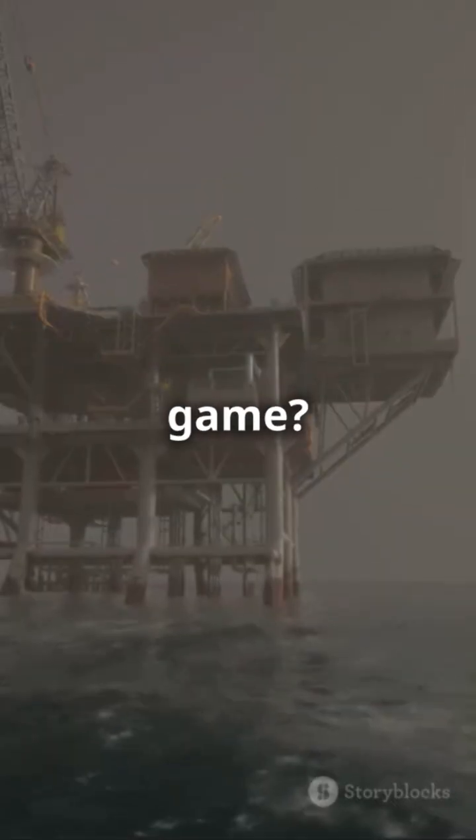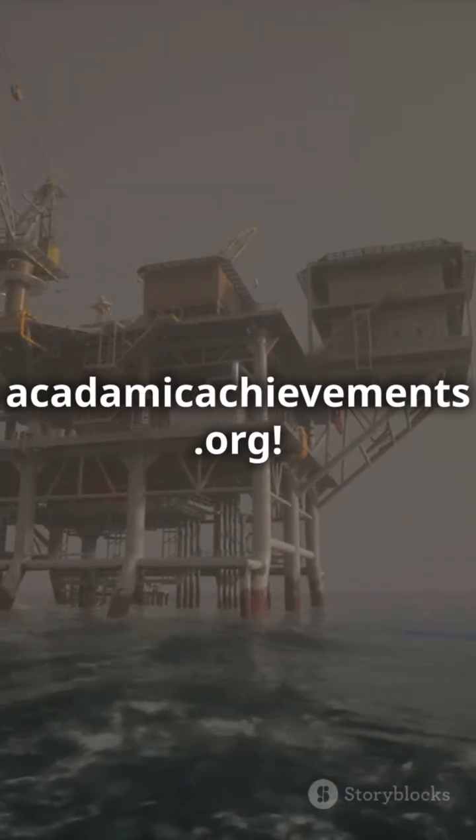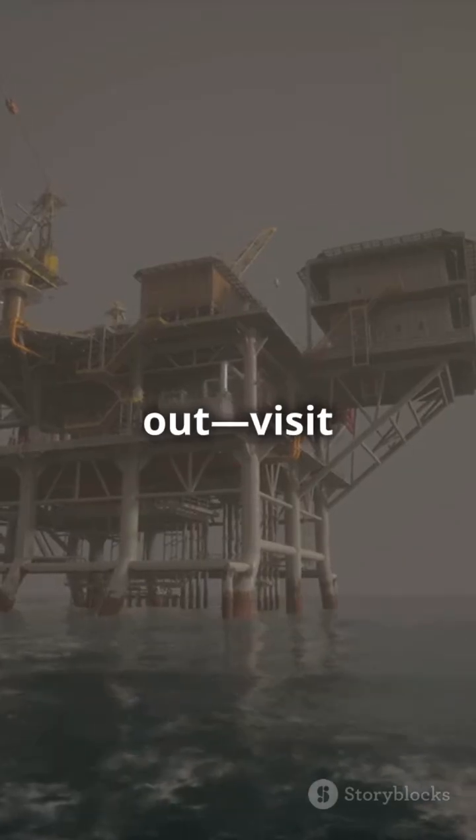Ready to level up your reservoir game? Dive deeper, get resources, and see real-world results at academicachievements.org. Don't miss out. Visit now.